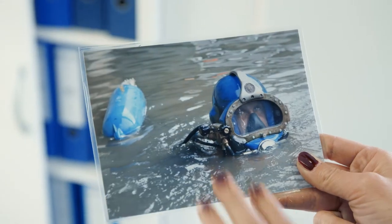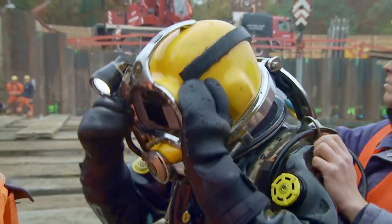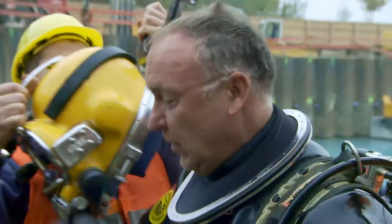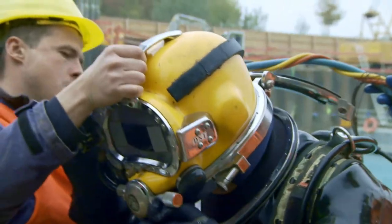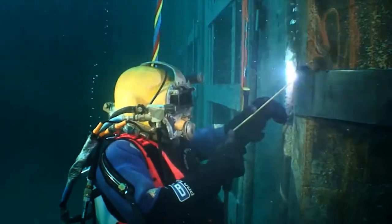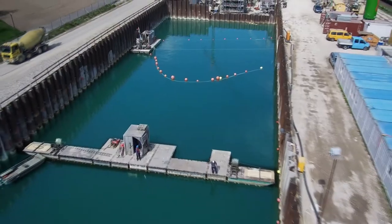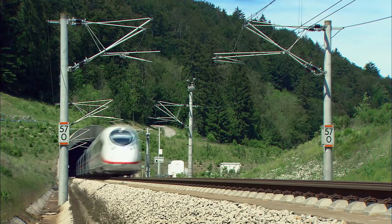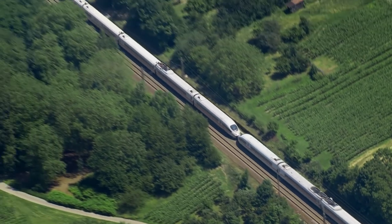Geological conditions in tunneling always differ. One example of this is the new Rastatt railway tunnel, which lies below the water table. That's why we used divers, who began the construction process by creating a concrete groundwater trough for the tunnel entrance. This tunnel is part of a main traffic artery that extends from Rotterdam to Genoa.